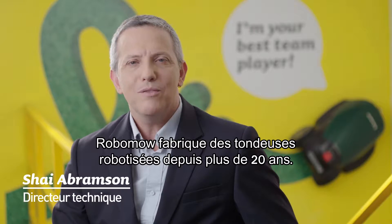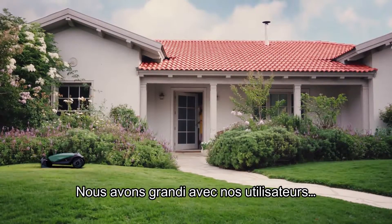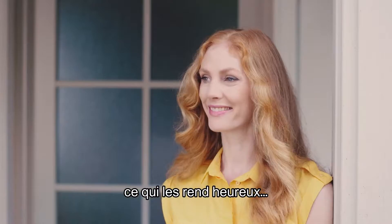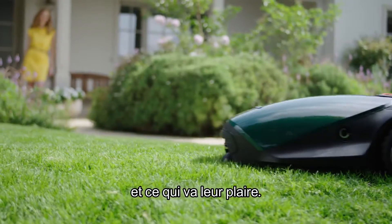RoboMo has been making robotic mowers for more than 20 years. We actually grew up with our customers. We understand their needs, what they're looking for, what makes them happy and what makes them fall in love.